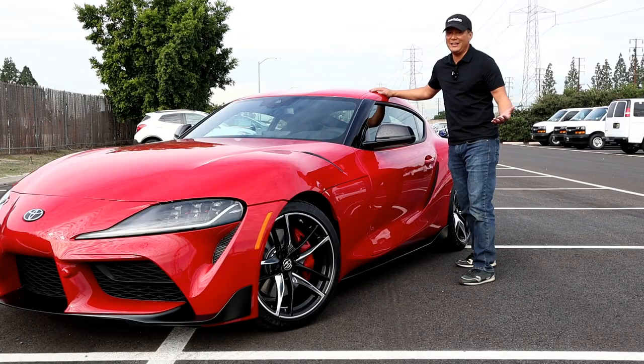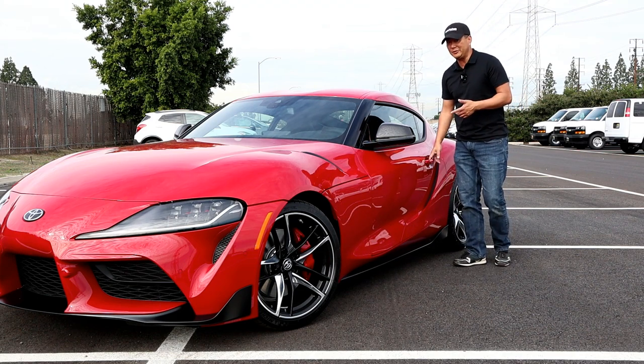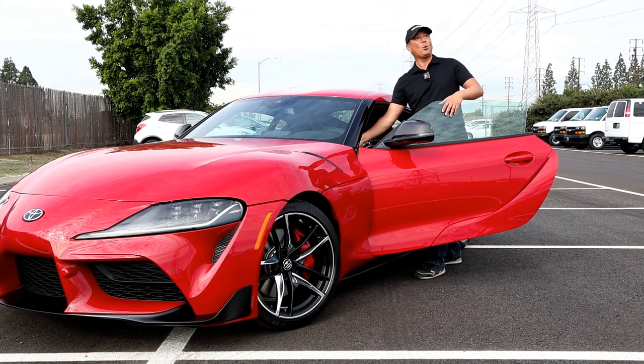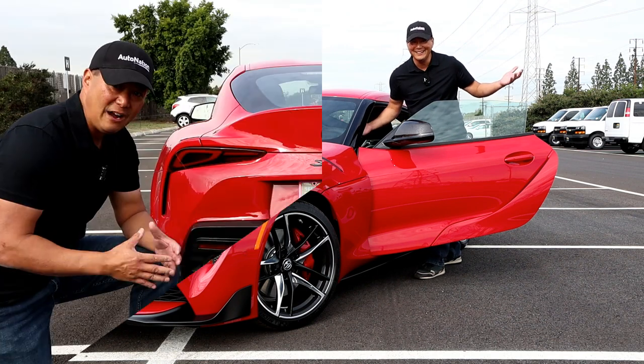There's one thing I think Toyota could have improved on and that's the horn — it sounds like my 1992 Honda Civic. This is not what the BMW Z4 sounds like. Go figure. Now for the fun part — let's take the 2020 Toyota Supra by AutoNation Toyota of Cerritos for a spin.